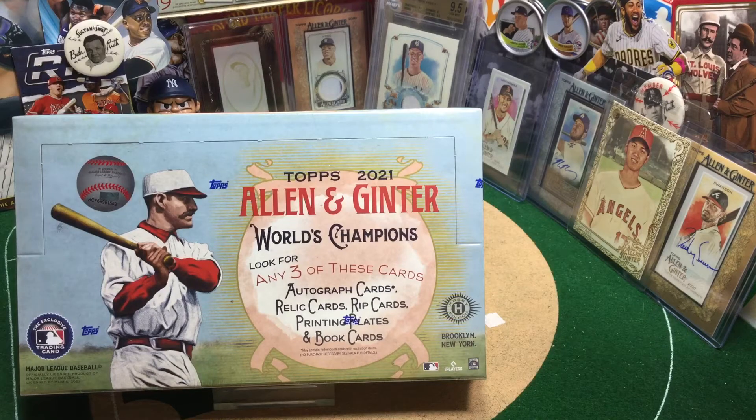Hello, sports fans! Welcome to the Broadcast Booth. I'm Jason Aaron Goldberg, and this is Card Collecting Shenanigans.